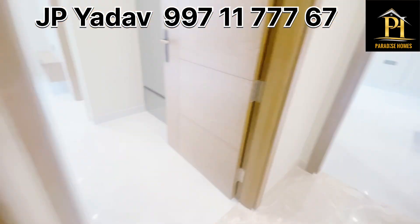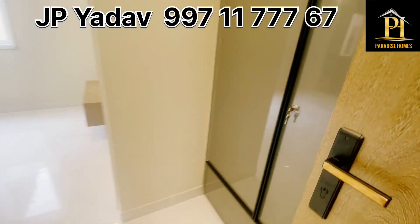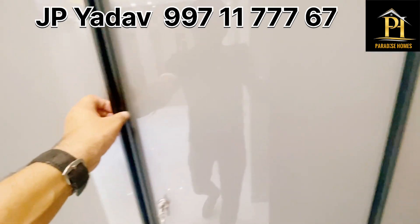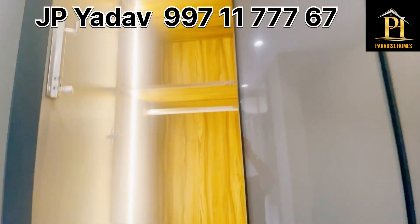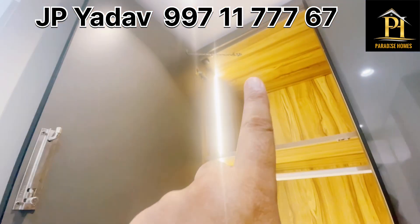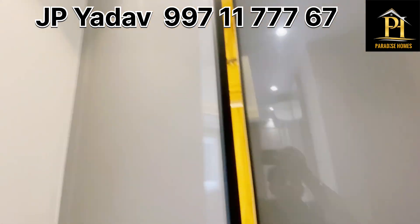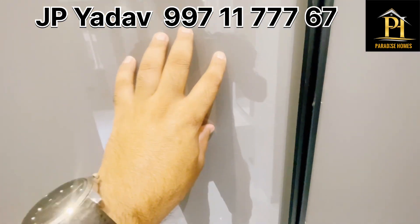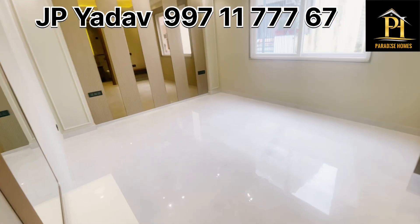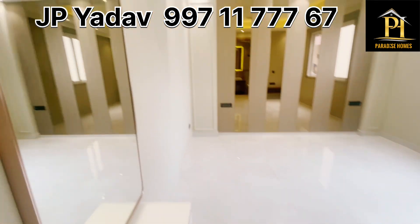There is a third bedroom. There are all lights on the door. Look at the door — you can see the door. This is the back — you can see the door. Look at the glass. This is the third bedroom.